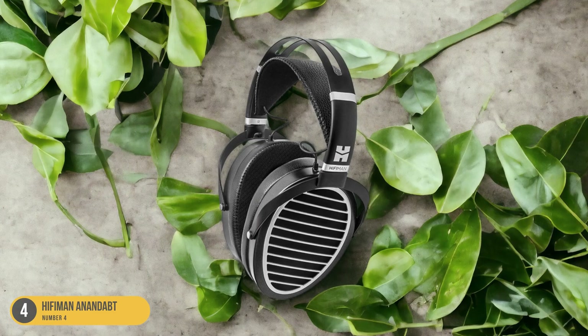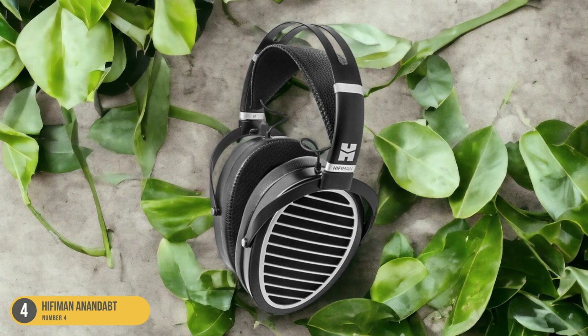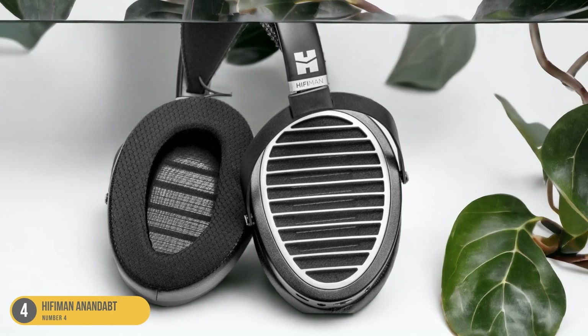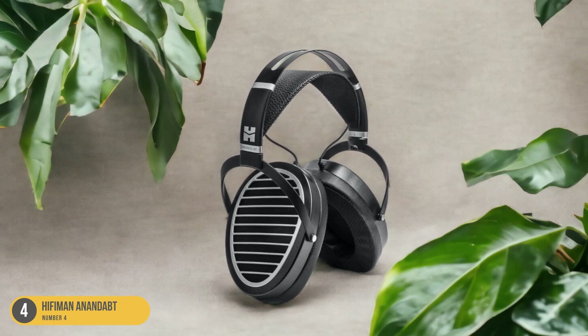While some users may find the low bass slightly lacking, the overall balanced sound signature and comfort make these headphones a great choice for extended listening sessions. The Hifiman Ananda BT is a solid option for those seeking a high-quality soundstage experience with the added flexibility of wireless connectivity.